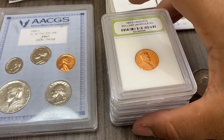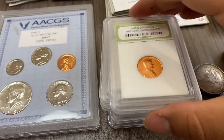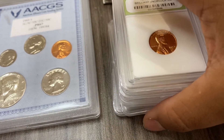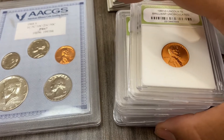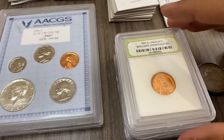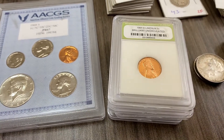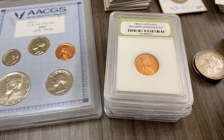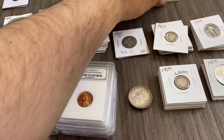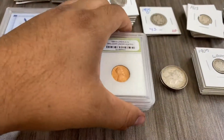We have five 1957 Lincoln one-cent BU pennies. I looked them up — they're not worth very much. From my research, they are worth about 32 cents each, so five of these comes to $1.60. Let me know if I'm wrong — I want to hear your opinions. Remember, I am a newbie; I just started stacking this year.